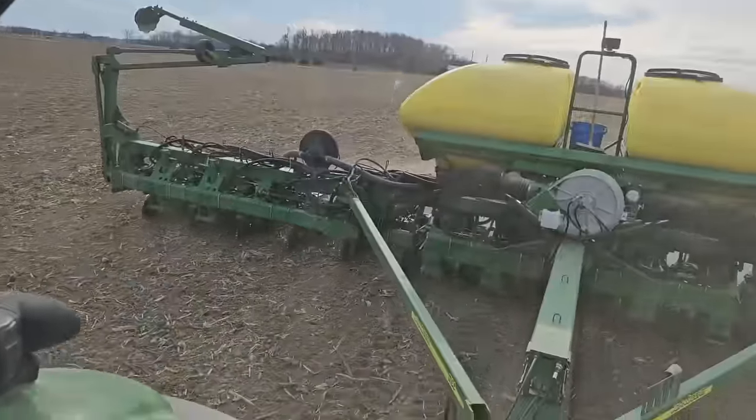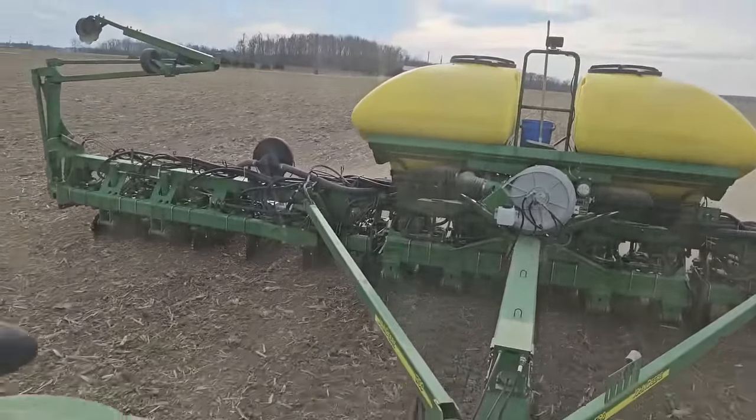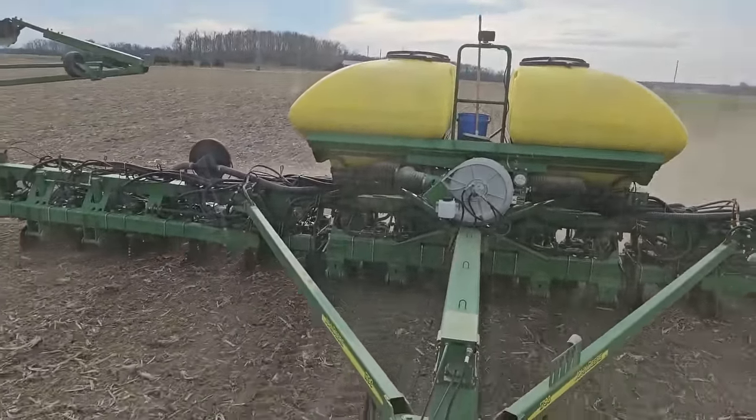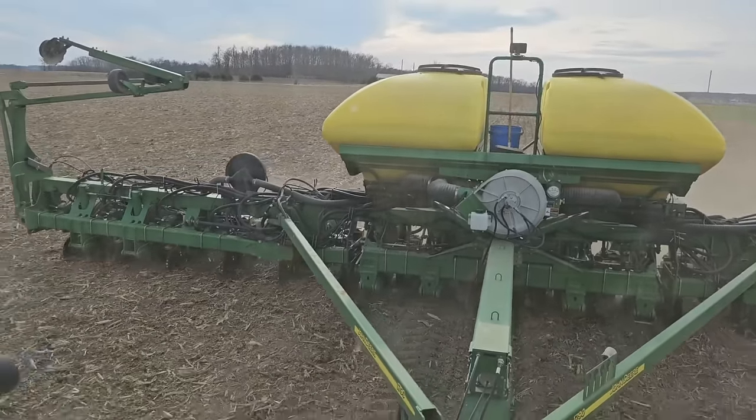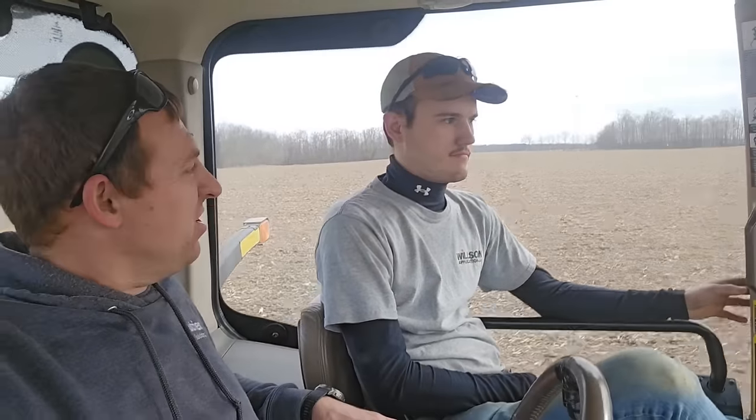75 acres here — it should take about four hours to plant this, maybe a little bit more. We're pushing nine o'clock at this point. It's later than I wanted. Alright, we've got our planter working — we're just gonna keep cruising. Brock, why do we want to plant beans in March? Because they worked out in the past — why not? That's true. What's the advantage to planting beans early?